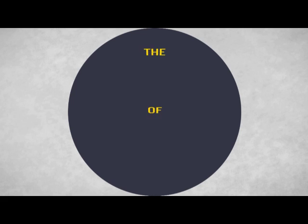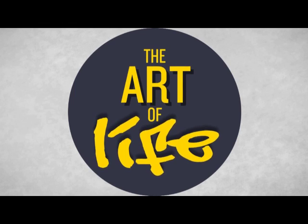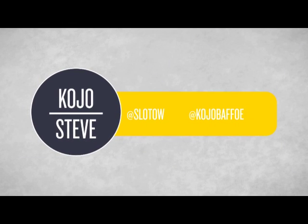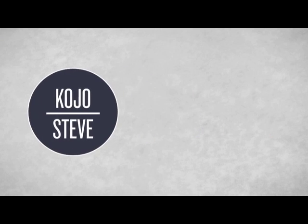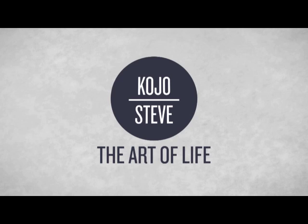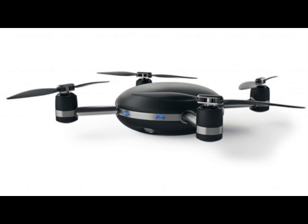Ladies and gentlemen, our Grand Entrance. We're back, it's Art of Life, and we're talking drones today because a new drone was introduced into the world. It's called the Lily Drone. Now it sounds a bit naff, but it's actually not.